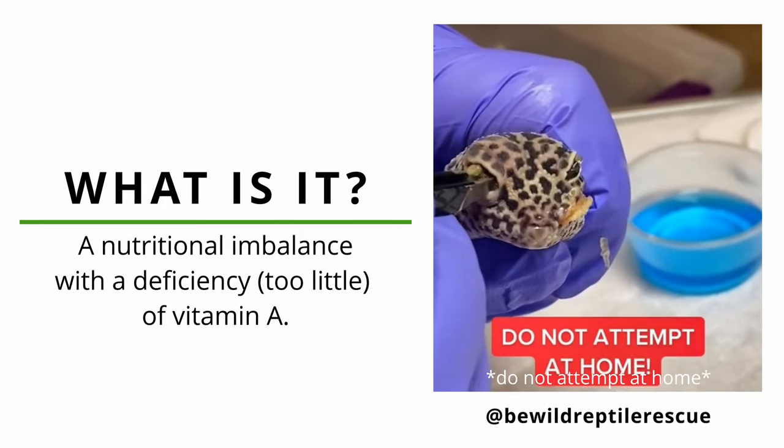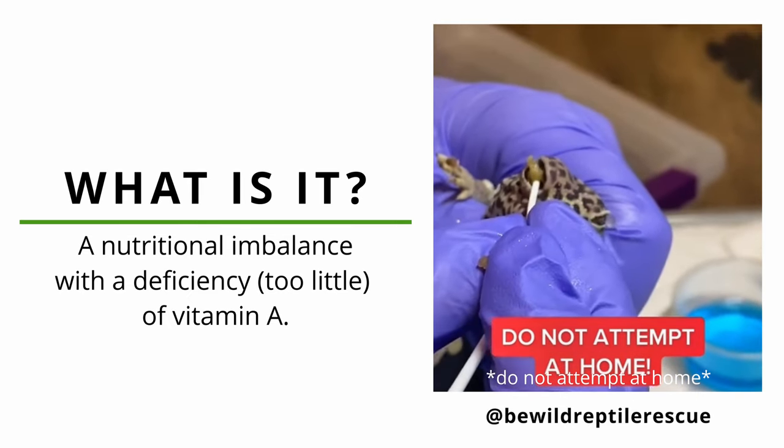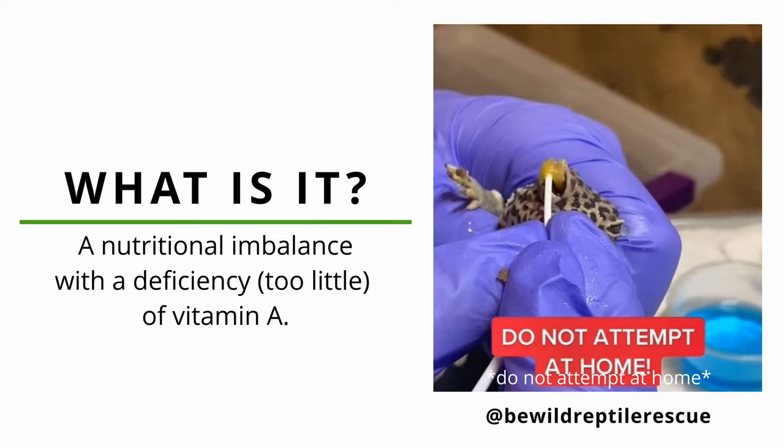Symptoms present as shedding issues and mouth rot, and if the deficiency is not corrected, it will lead to malnutrition, permanent vision loss, and eventually loss of life.